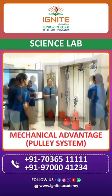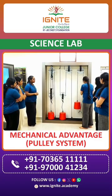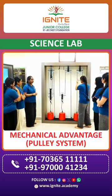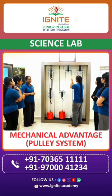Here is the pulley system which works on the principle of mechanical advantage. Likita, try pulling them. In the first case, she is using force equal to the weight of the body because there is only one string pulling it. In the second case, she must be using half of the weight because there are two strings pulling the body.